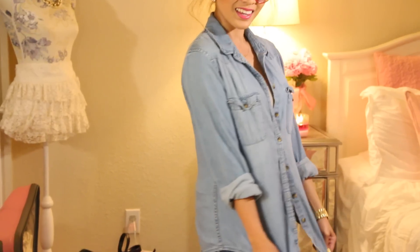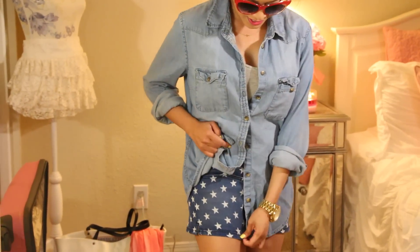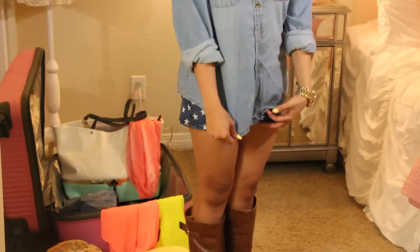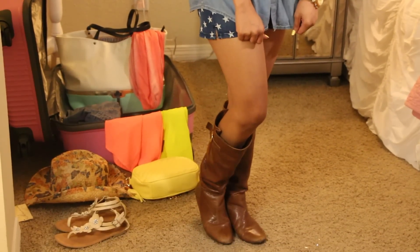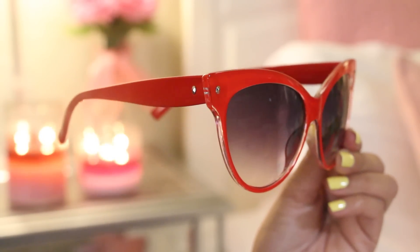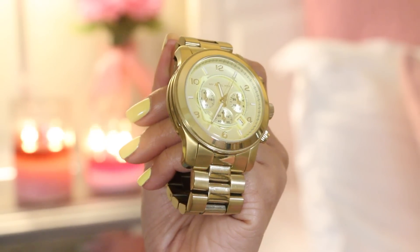The last outfit is super casual. I'm wearing this denim button-up from Forever 21. The star shorts are from Frankie B, which are so soft and comfortable to wear, and my boots are from Steve Madden. I also wore these awesome sunglasses from Nordstrom and my Michael Kors gold watch.